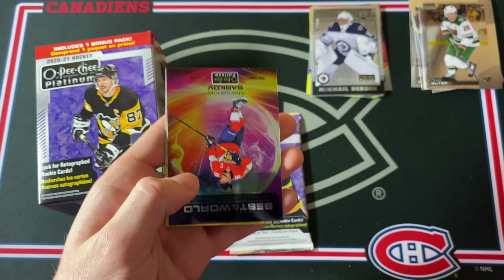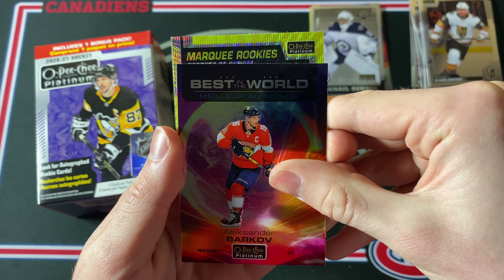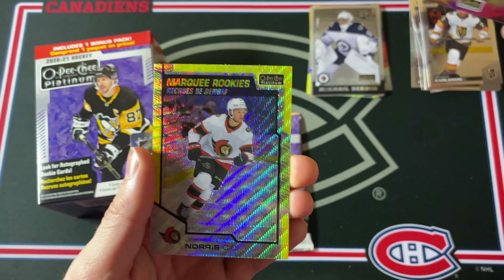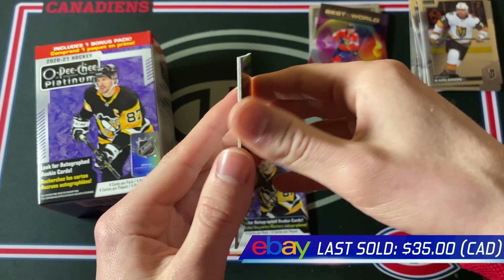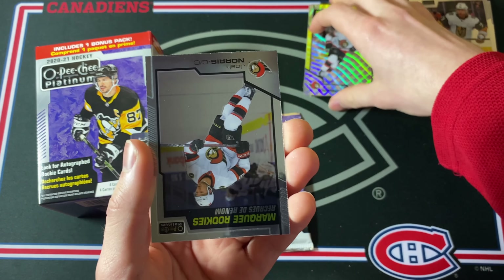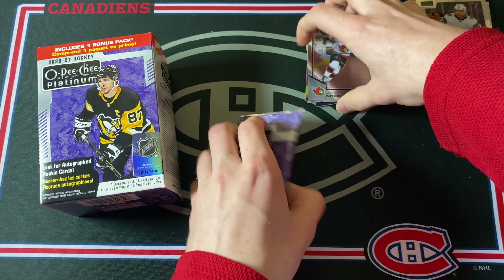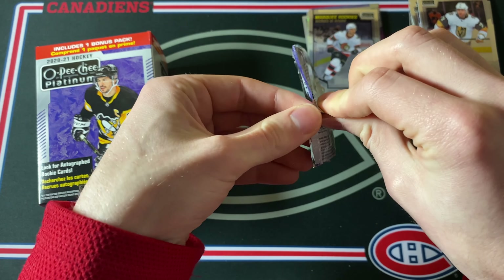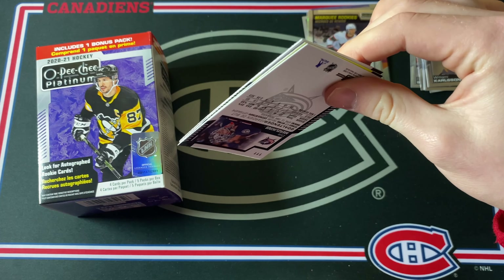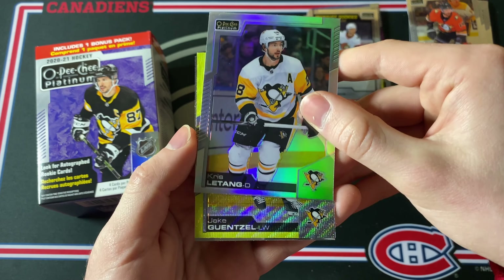Ryan Suter base card — only two packs left to go in this blaster, that's how fast they go. William Karlsson, and then an Alexander Barkov 'Best in the World.' This is another yellow surge, and it is a marquee rookie — it's Josh Norris! That's a really good one. Josh Norris is injured right now but he is an amazing player; he was on pace for like 40 goals this year. His base card is right behind here. I'm definitely a fan of that Josh Norris yellow surge — he's probably top five rookies to get in this class.